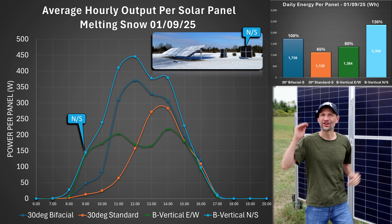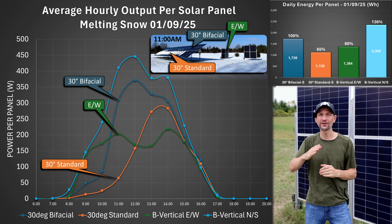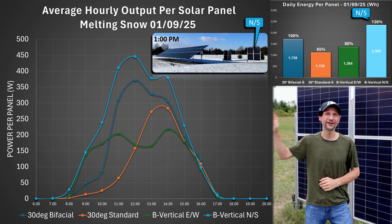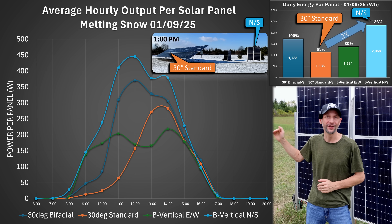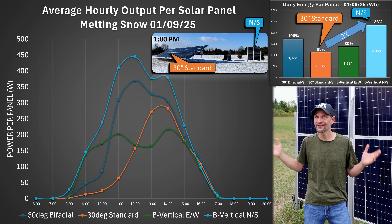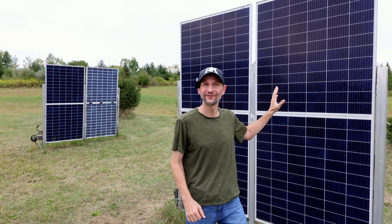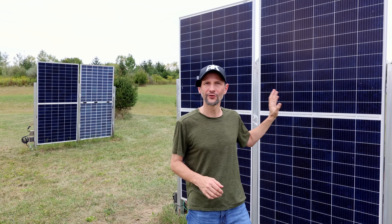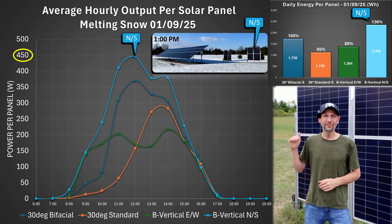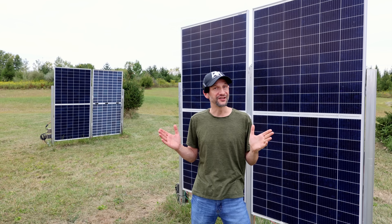The north-south panels are again the clear winner. They're neck and neck with the east-west panels in the morning, and then they dramatically pull away as the sun moves to the south, producing 36 percent more than the south-facing bifacial panels and more than double the output of the south-facing standard panels. Even the east-west panels outperformed the standard panels because they had no snow to shed. If you live in a place with a lot of snowfall, vertical panels can have a distinct advantage. Also notice the north-south vertical panels are picking up a big boost from the sun reflecting off the snow, with peak power for these 390-watt panels reaching almost 450 watts.